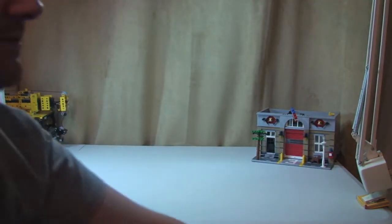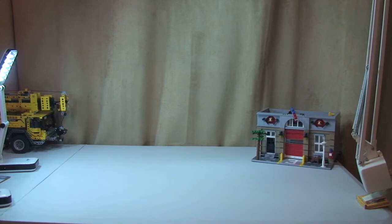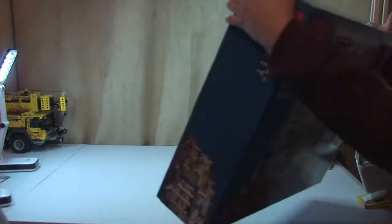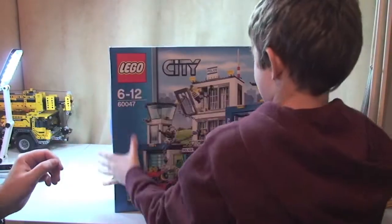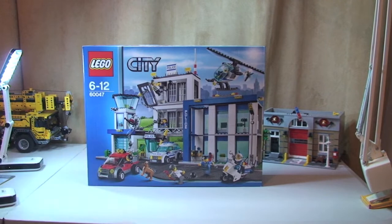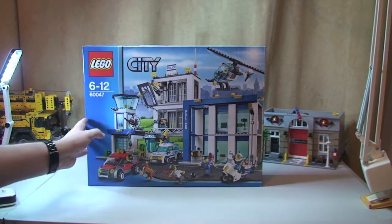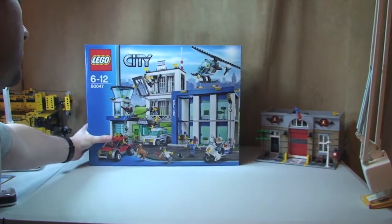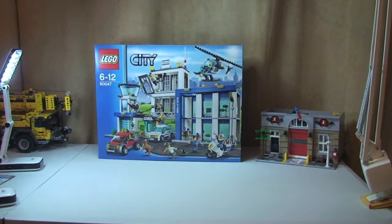Ethan, you want to pass up what you chose. Nearly as big as you! So the first thing from today's Lego haul is set 60047, the Lego City Police Station. Okay so let's push that to the back and pass me what's next.